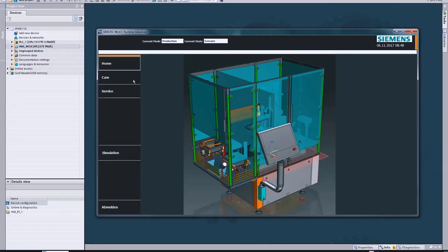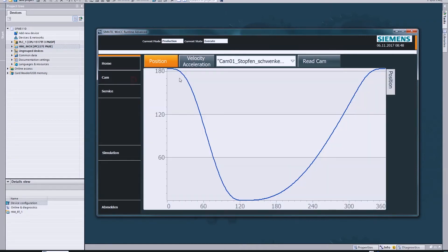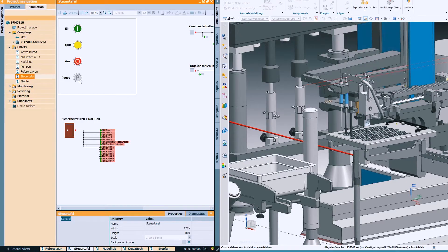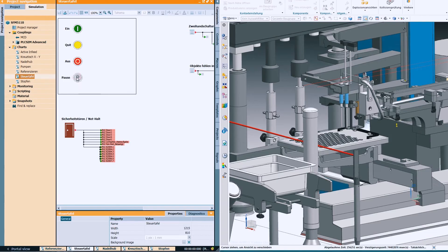But there are also applications where we need a more complex approach. Here, the Siemens simulation software would be appropriate. We call the combination of Siemens and PLC-SIM Advanced the Simatic Machine Simulator. It enables us to easily remodel even more complex behaviors.